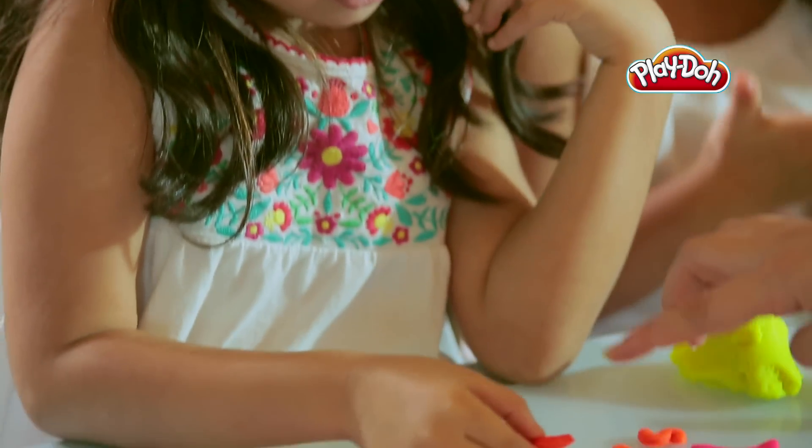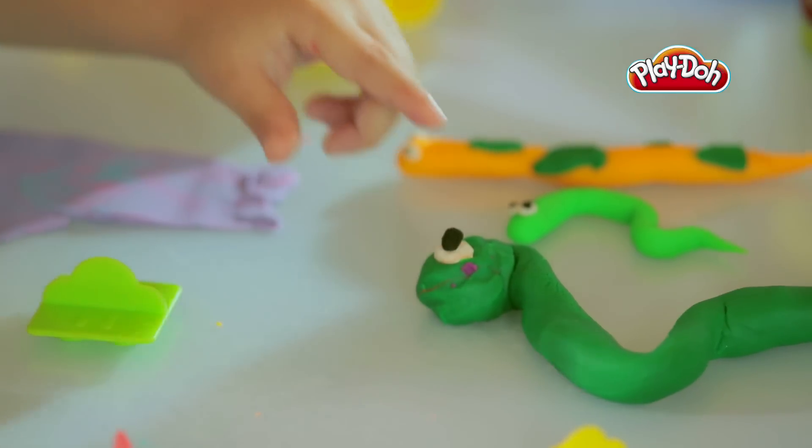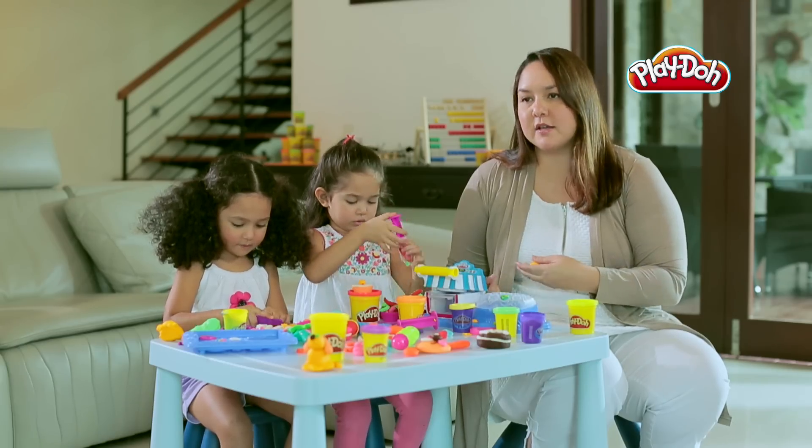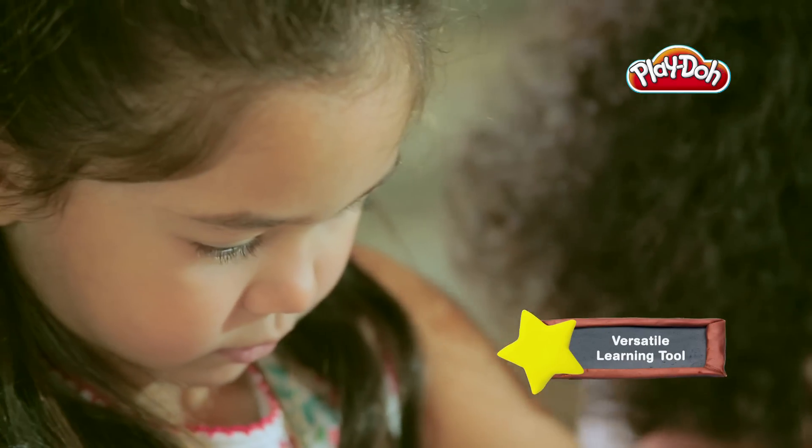Play-Doh also helps them identify whether objects are big or small — whether using a bigger ball of Play-Doh versus a smaller ball of Play-Doh — and the outcome of that, a little bit like a cause and effect. Play-Doh toys can be a great learning tool that can challenge and help children to think and express themselves in a creative and inventive manner.